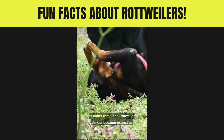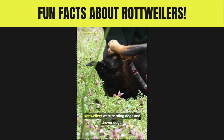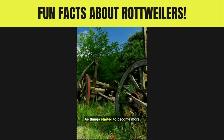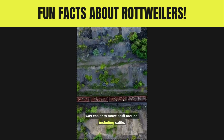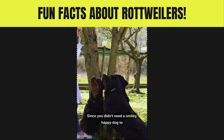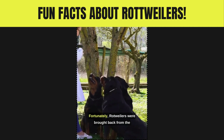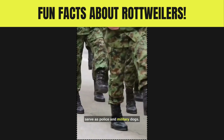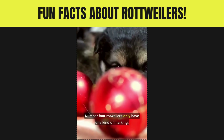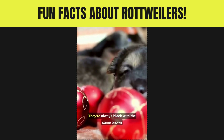Number three: the Rottweiler almost became extinct. As Rottweilers were herding and drover dogs, things started to become more mechanized — railroads were built and roads were paved, making it easier to move cattle. Since you didn't need a dog to keep cattle in line and pull your stuff to market, you didn't need a Rottweiler. Fortunately, Rottweilers were brought back from the brink of extinction as they began to serve as police and military dogs.